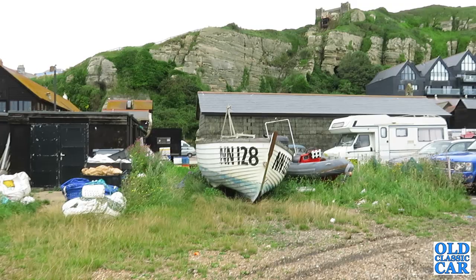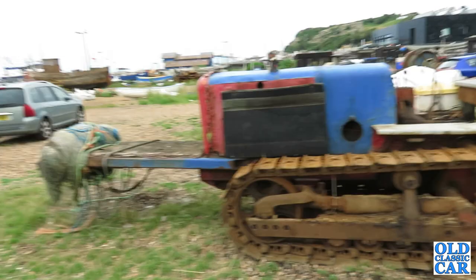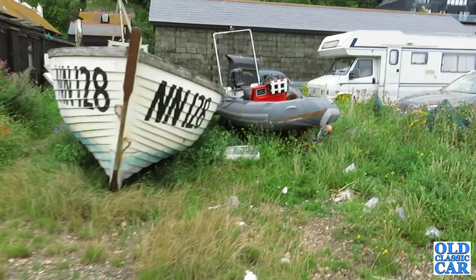I'm having a bit of a mooch around the boatyard. Over the back I've just spotted a Morris Minor — let's go and have a look and see what we can see.